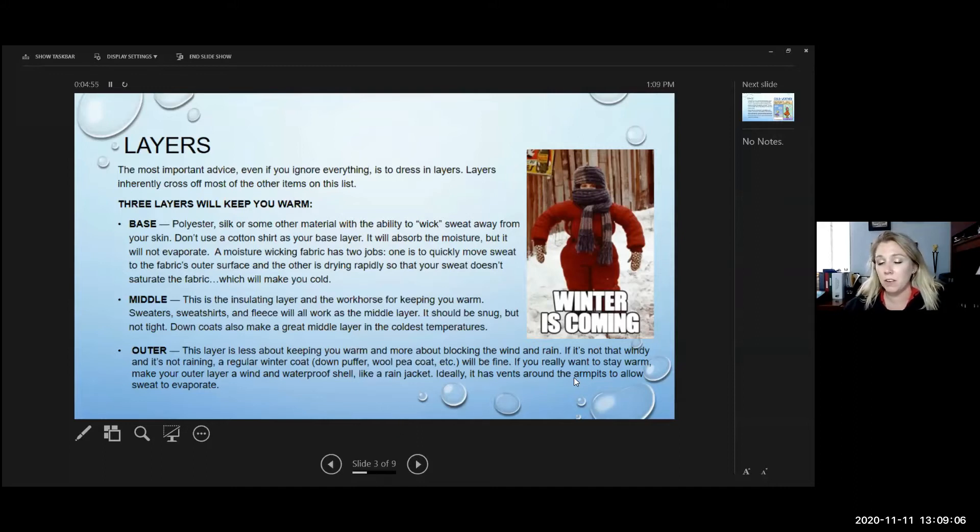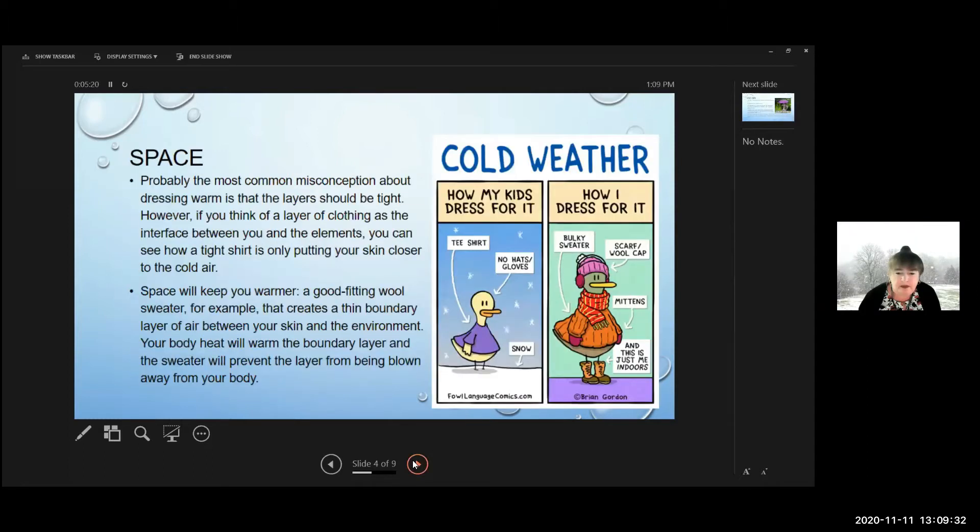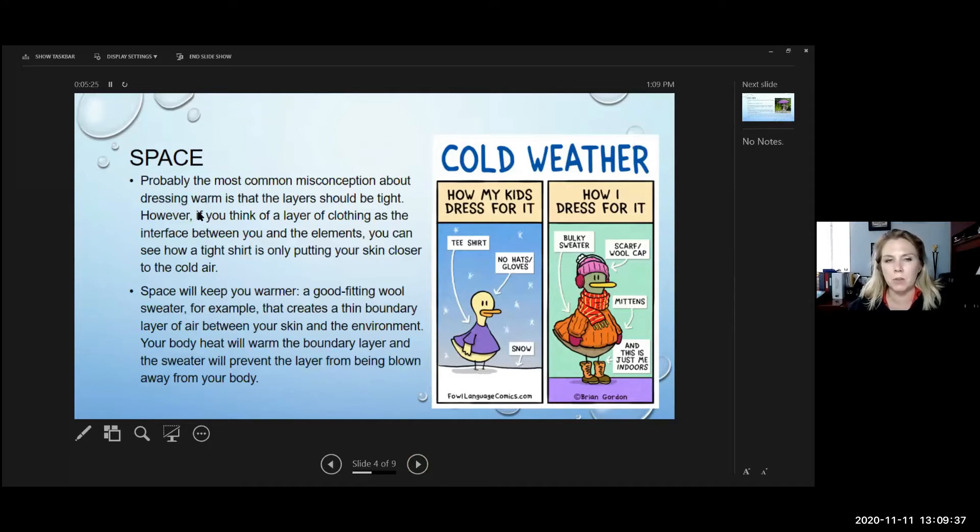For the outer layer, you want something water-resistant or wind-blocking. If it's not raining, a thick wool coat works well, but if it's raining you want something waterproof since wool absorbs water. The most common misconception about dressing warm is that layers should be tight, but super-tight clothing can make you sweat and feel colder. Looser clothing creates a thin boundary of air that your body heat actually warms up.